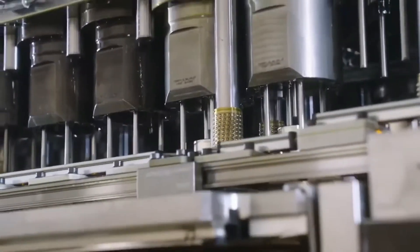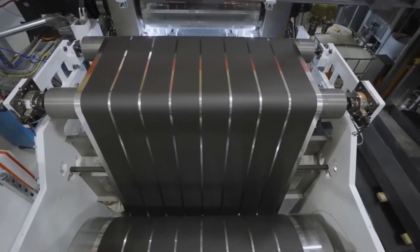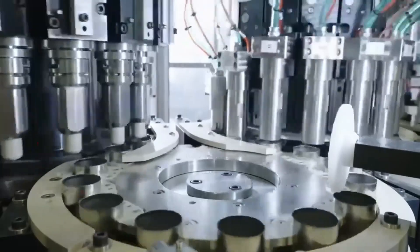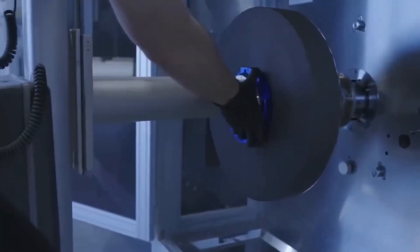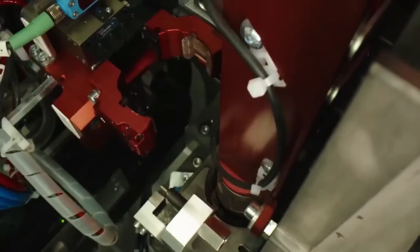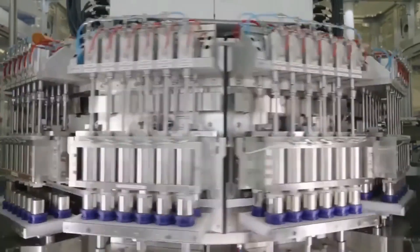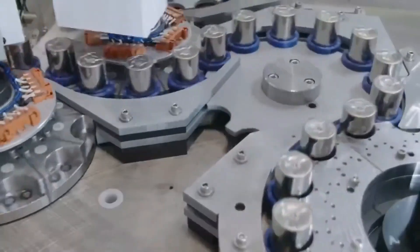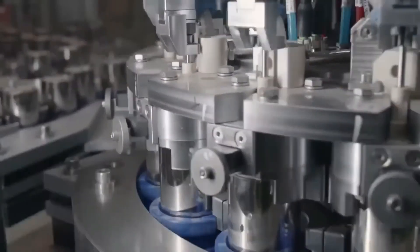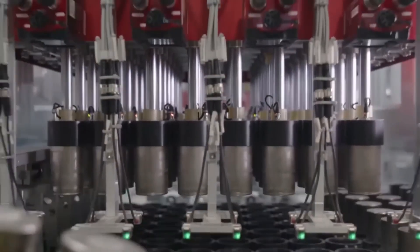He proposed a new type of cathode — manganese-based — as the key component for an extraordinary hybrid battery. This battery not only promises to scale to high tonnage but also boasts an astonishing range of up to 1000 kilometers on a single charge. Prepare to be amazed as we delve into the fascinating world of this LMFP battery technology.